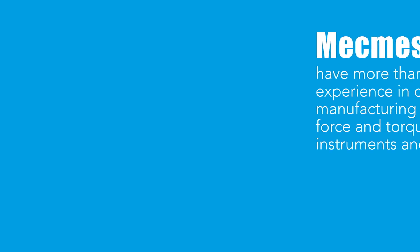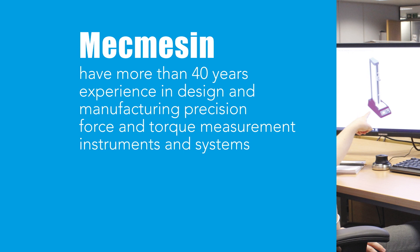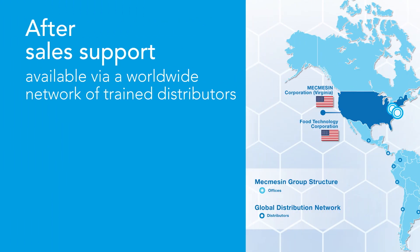BecMezin have more than 40 years of experience in designing and manufacturing precision force and torque measuring instruments and systems. All instruments are supplied with a calibration certificate traceable to national standards, and after-sales support is available from a worldwide network of trained distributors.